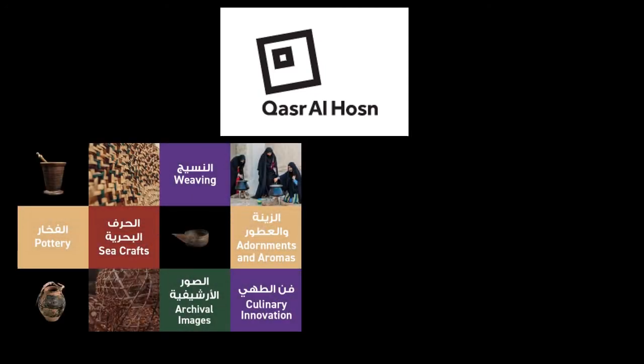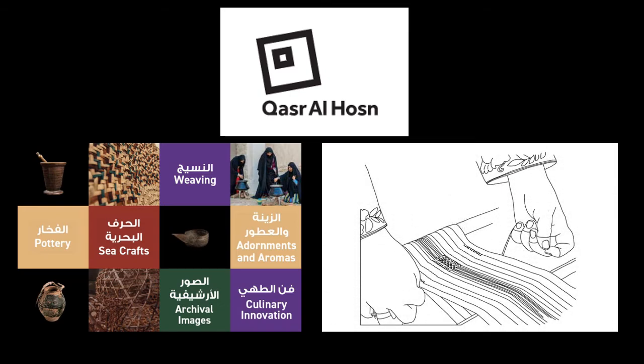The House of Artisans has weaving workshops to teach Emiratis and tourists about this dying tradition and craft. They also book visits from schools to help young Emiratis learn about their culture and traditions. The House of Artisans colouring book is free to download to enjoy colouring on a tablet or with paint.